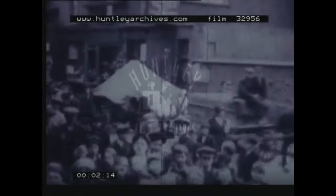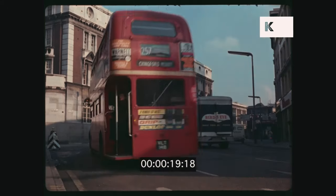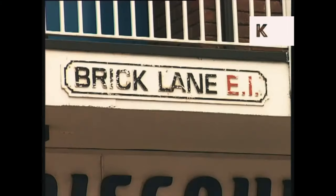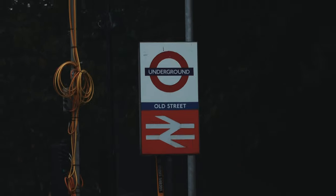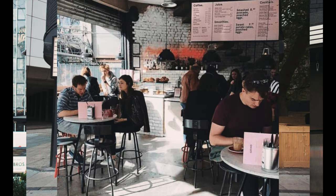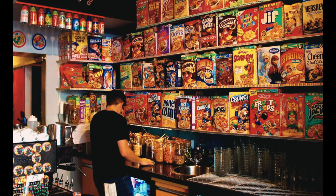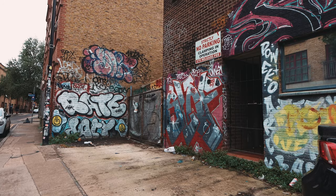In the early 1900s, Shoreditch was the slum of London. In the 1960s, it became the working-class hub for people around the capital. In the 1980s and 1990s, it became the centre for the arts. But now it's got a different reputation — one of expensive coffee and cafes that sell overpriced bowls of cereal. So join us as we see: is Shoreditch still cool?